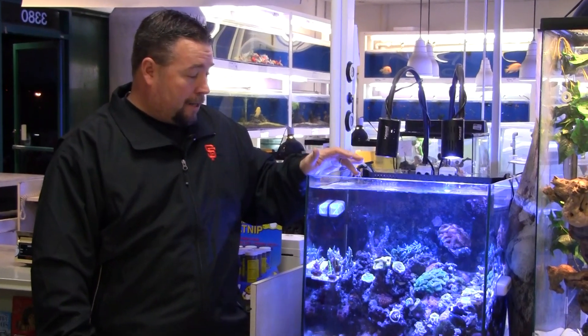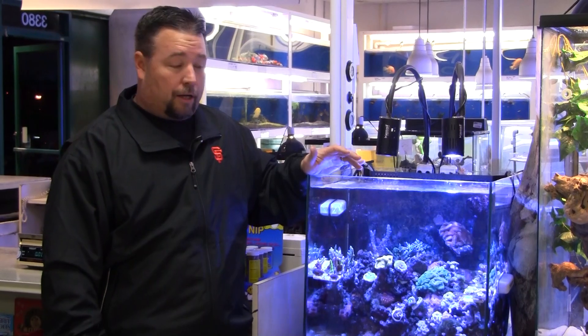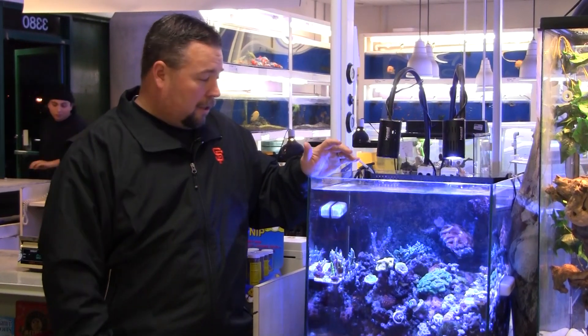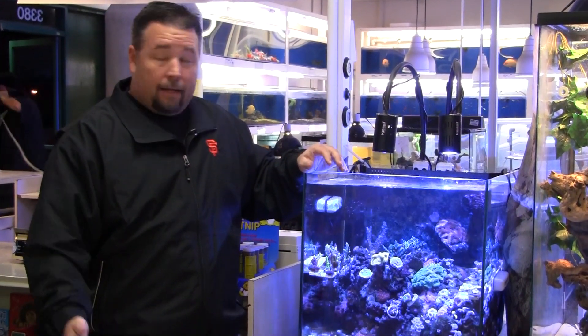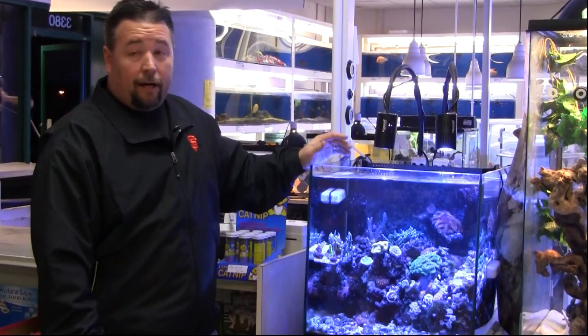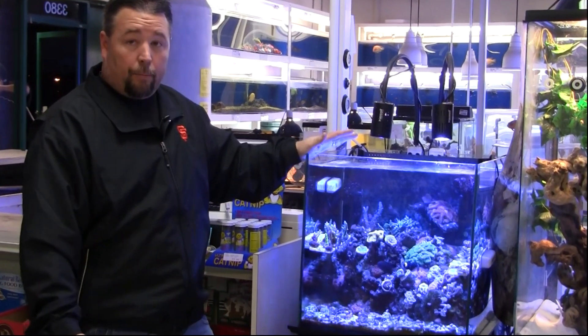I have both SPS, LPS, Zoas — a wide variety of different types of corals in there — and everything we've had in there has thrived, grown well, done well. The color is phenomenal. They're only 64 watts combined between the two units. Unlike other LED lights, I get a really cool shimmer effect with these, like a halide would produce.